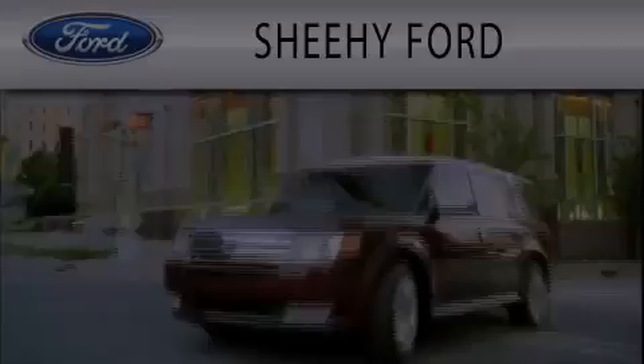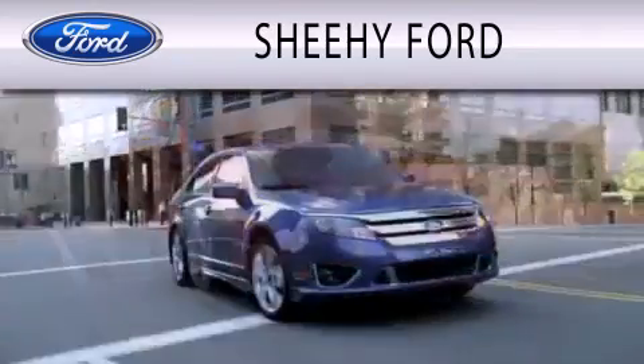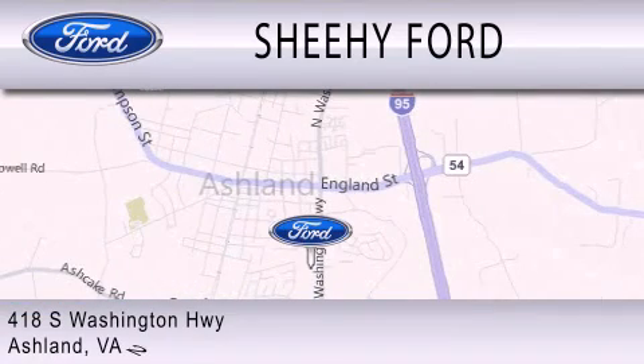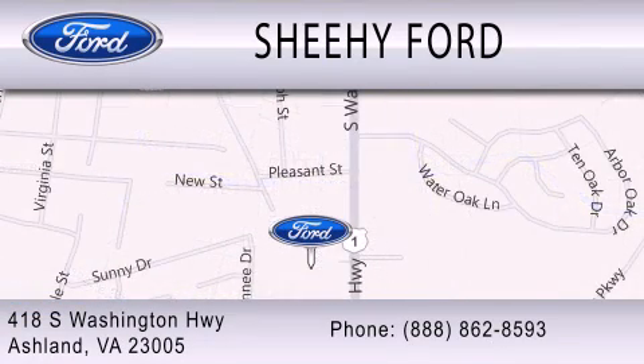Stop by today and test drive this automobile for yourself. Sheehy Ford is dedicated to doing everything possible to ensure that the experience you have selecting your next vehicle is as pleasant as possible. We're located at 418 South Washington Highway in Ashland. Thank you.